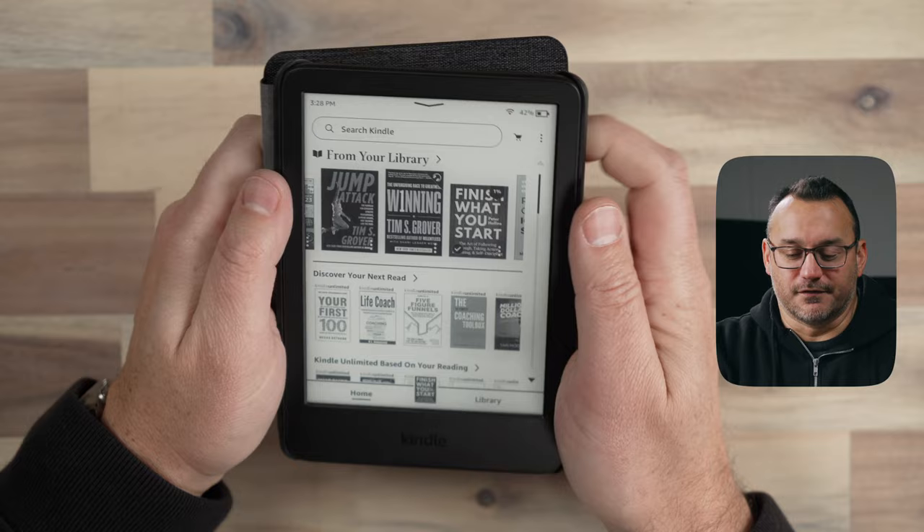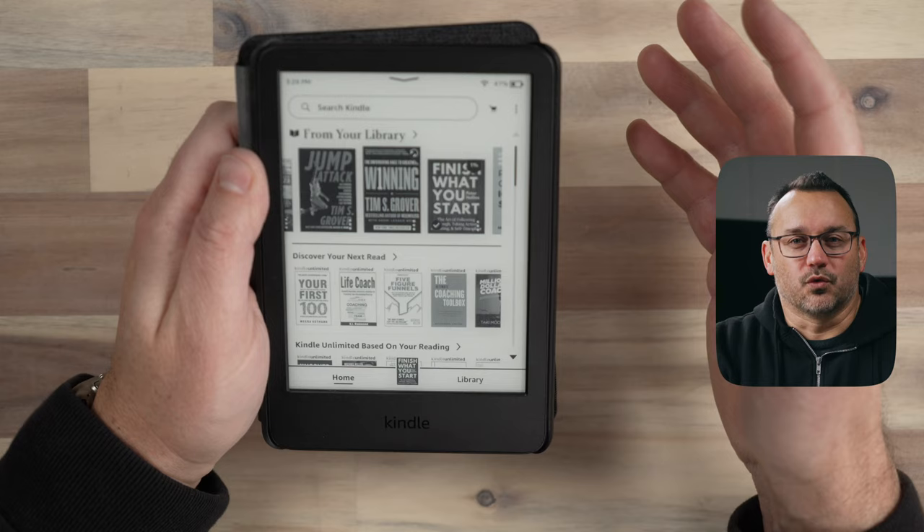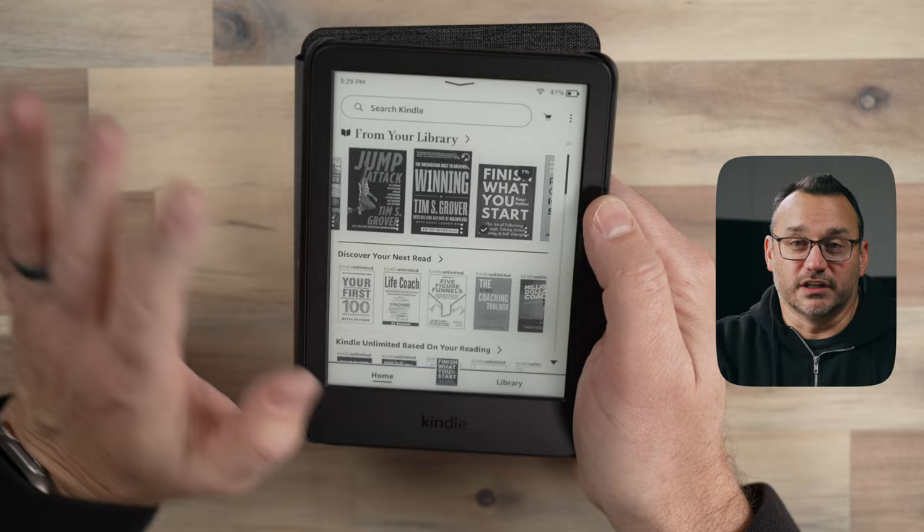I've had this device for just shy of a month and I've only charged it once — it still has 42%. I don't read every single night, but I've averaged about 20 nights reading roughly 30 minutes, plus a little bit of random reading throughout the day on a couple of different days. So that's really good battery life.